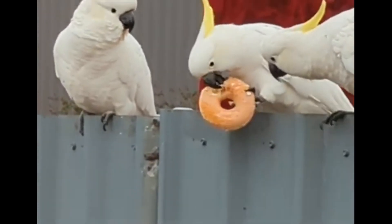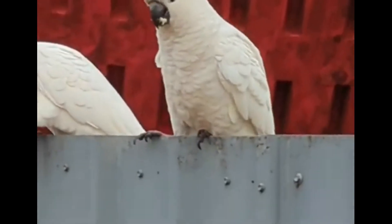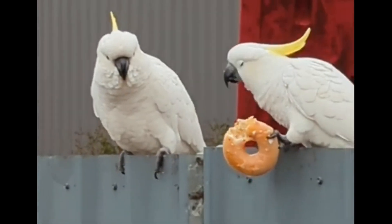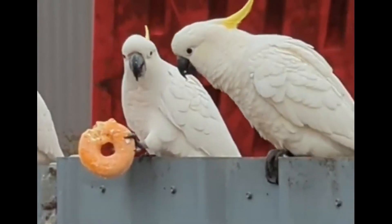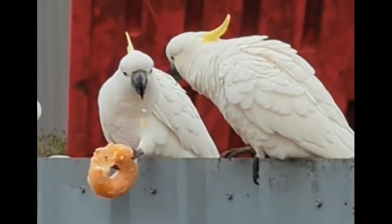The sulfur-crested cockatoo, Cacatua galerita, is a relatively large white cockatoo found in wooded habitats in Australia, New Guinea, and some of the islands of Indonesia. A highly intelligent bird, they are well known in aviculture, although they can be demanding pets.